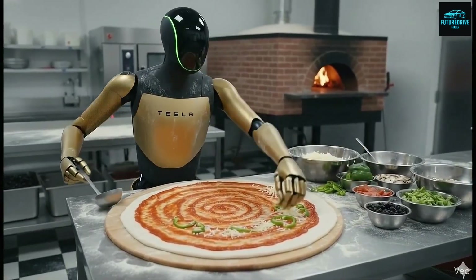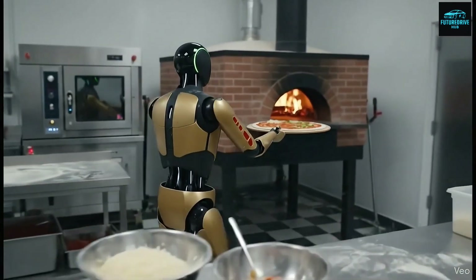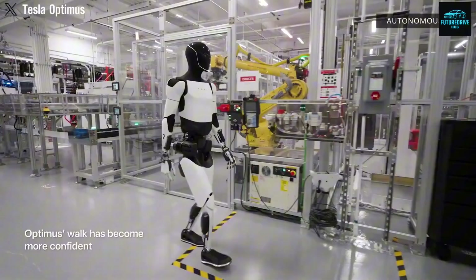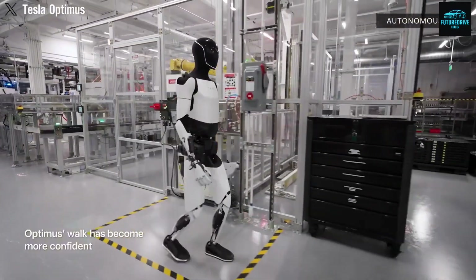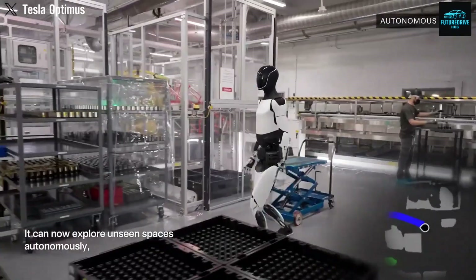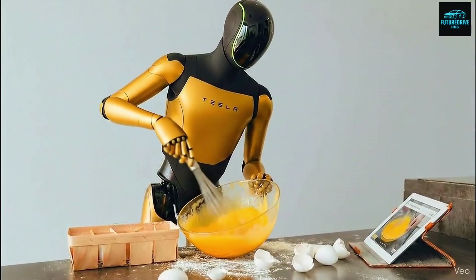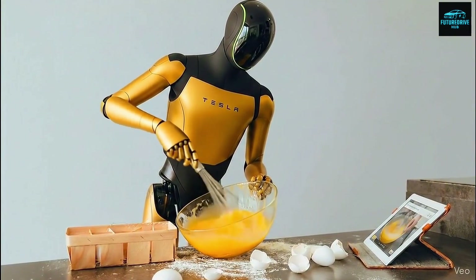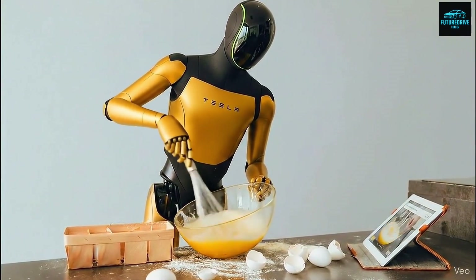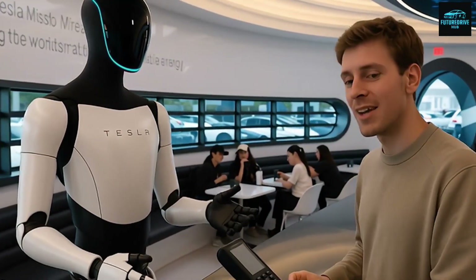Yet somehow, Tesla Bot Optimus Gen 3 is stunning the world by reportedly learning up to 150 new tasks per day simply by watching videos. From cooking and cleaning to basic mechanical work, organizing objects, and even dancing, there seems to be almost nothing it can't attempt. Just a few years ago, this idea would have sounded like science fiction. Today, it's becoming reality thanks to rapid advances in artificial intelligence.